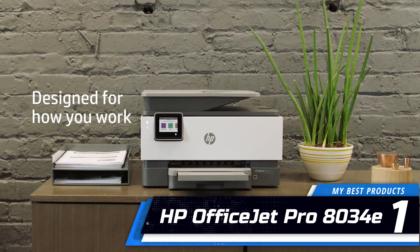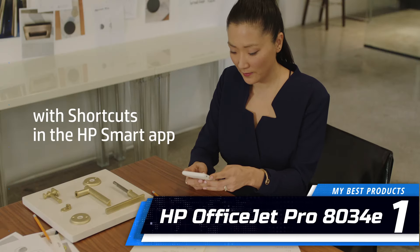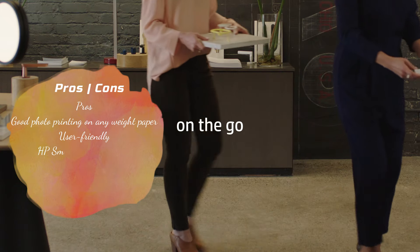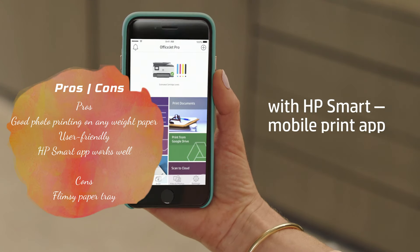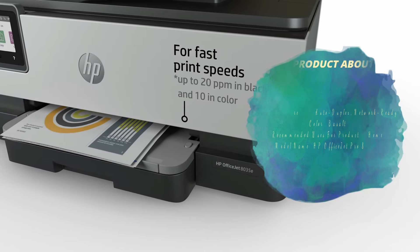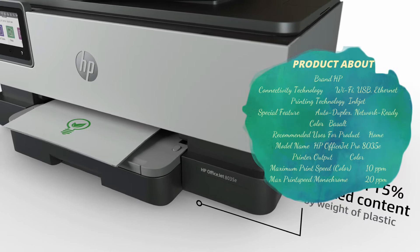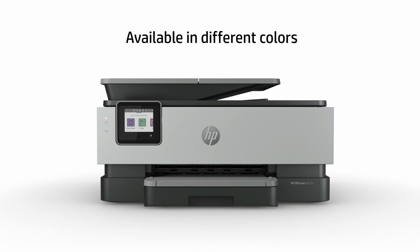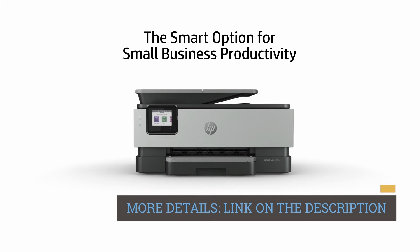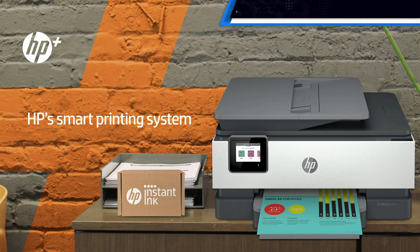Number 1: HP OfficeJet Pro 8035. While I work from home, the HP OfficeJet Pro 8035 is the best work companion I could hope for — helpful, reliable, and good at its job. The OfficeJet Pro 8035 is an inkjet printer that can produce black and white documents at a printing speed of 20 ppm, pages per minute. While printing colored content, it churns out pages at 10 ppm.